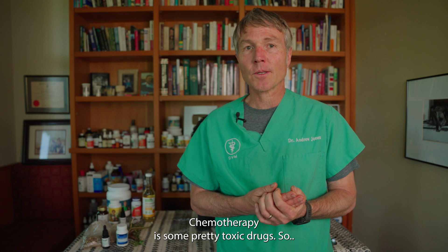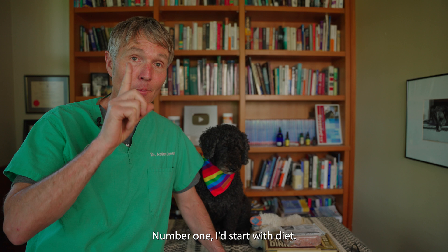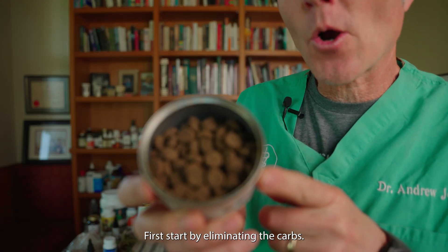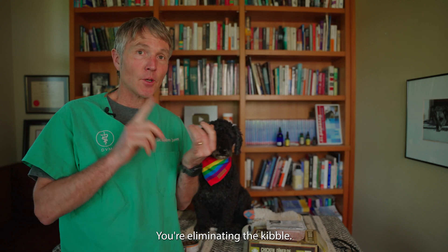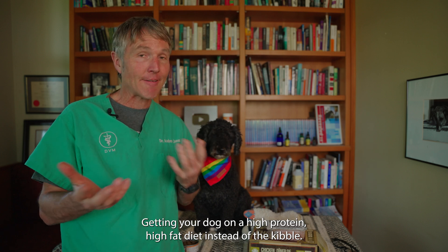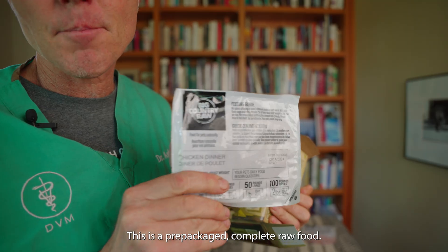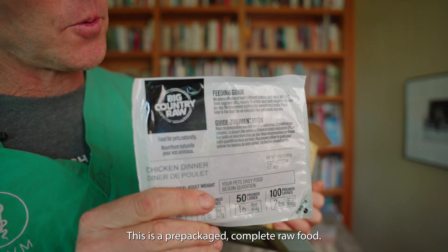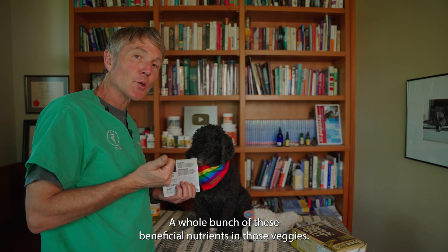These are some pretty toxic drugs. My dog's been diagnosed with lymphoma — what's the first thing I would do? Number one, I'd start with diet. I'd first start by eliminating the carbs. There are a number of studies out now showing clear benefits of getting rid of carbohydrates. You're eliminating the kibble and getting your dog on a high protein, high fat diet. Instead of the kibble, I'd get her on something like this — a pre-packaged, complete raw food. It's got a ton of protein, a whole bunch of beneficial nutrients, and those veggies.